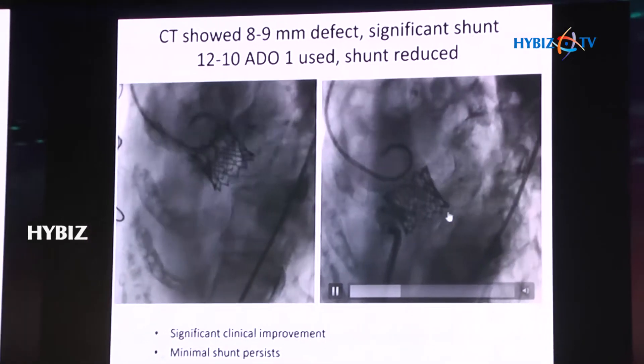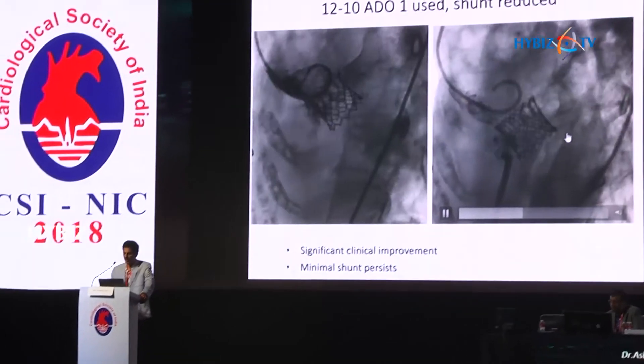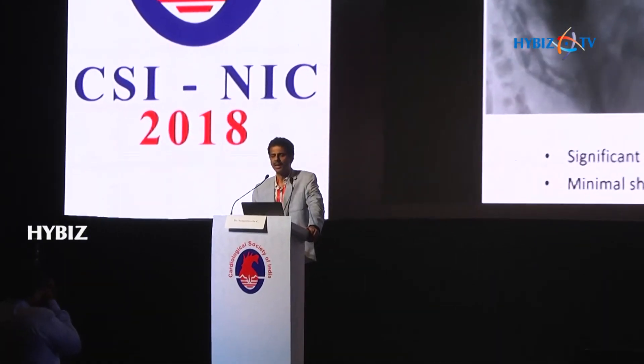We didn't want to do anything further for the residual shunt. The patient is now stable and being clinically followed up, though the shunt remains. This was our only case who had annular rupture.